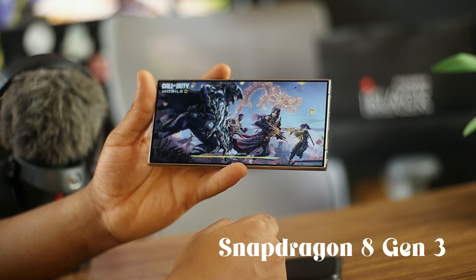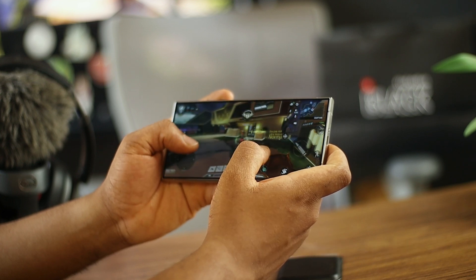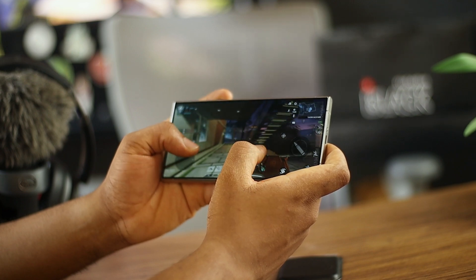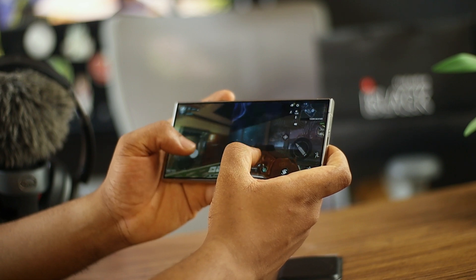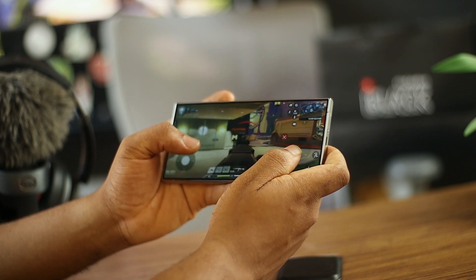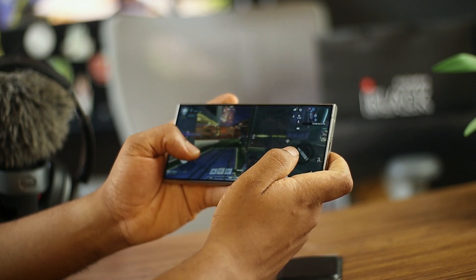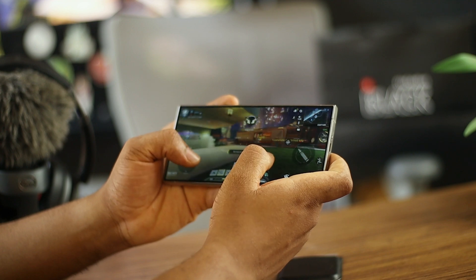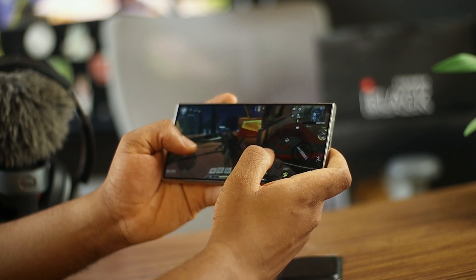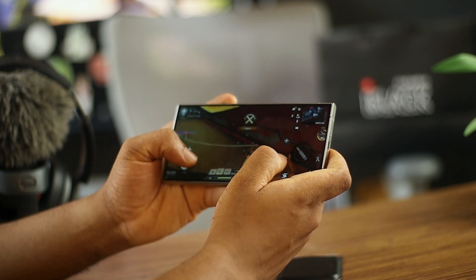The Snapdragon 8 Gen 3 processor powering the Galaxy S24 Ultra turns the device into a beast — it's quick, snappy, and easily handles heavy tasks. I've tested it heavily on power-intensive games like Call of Duty Mobile at the highest settings possible and have not run into any issues whatsoever. No lag — though you could experience lag due to a slow internet connection rather than the processor. It also allows for heavy usage of Galaxy AI features like Live Translate and Circle to Search. When making use of generative features, it does take some time to process since it's mostly reliant on the cloud rather than processing power.